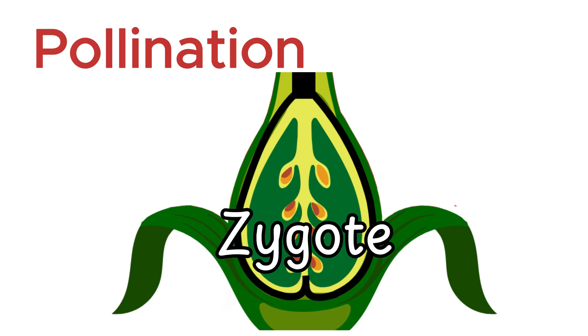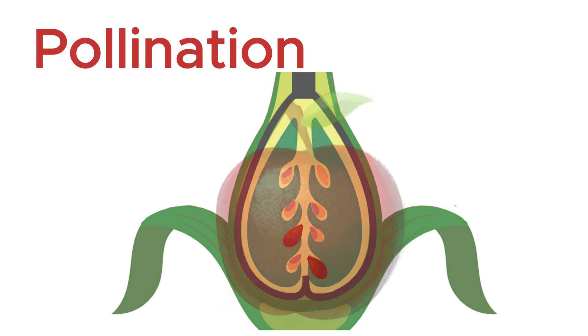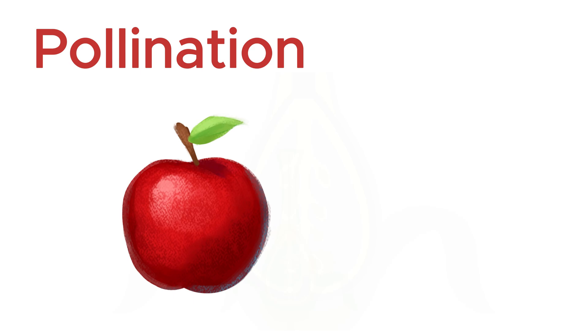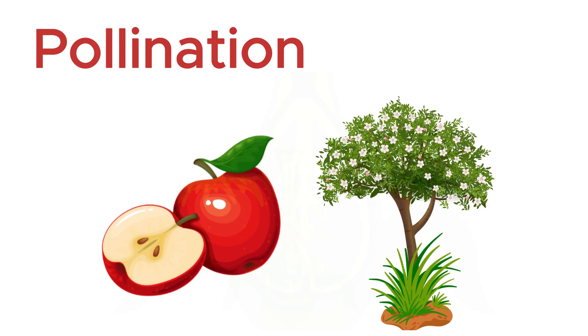After fertilization, the ovule develops into a seed, while the ovary swells and transforms into a fruit, protecting the seeds and helping them disperse. And when those seeds find the right conditions, they awaken, germinating into fresh new plants, and the cycle of life begins once again.